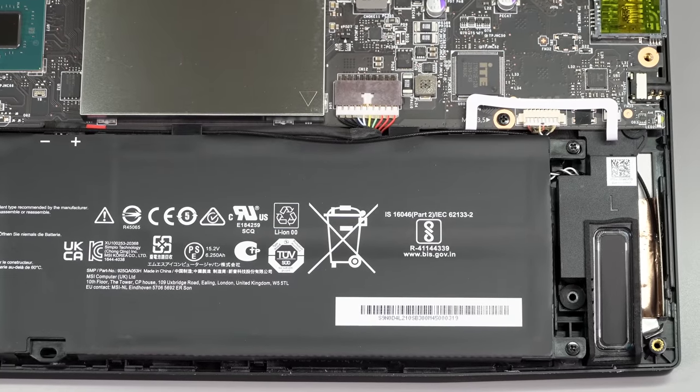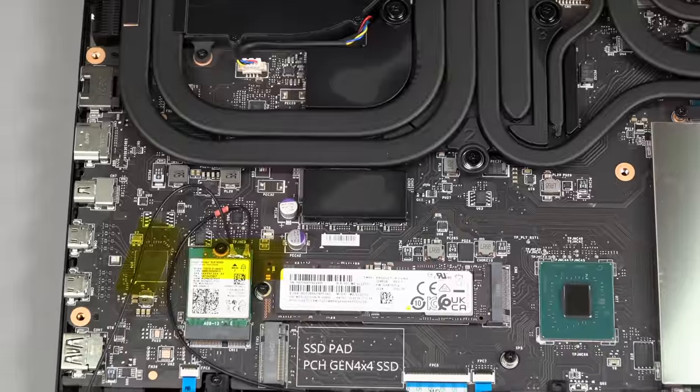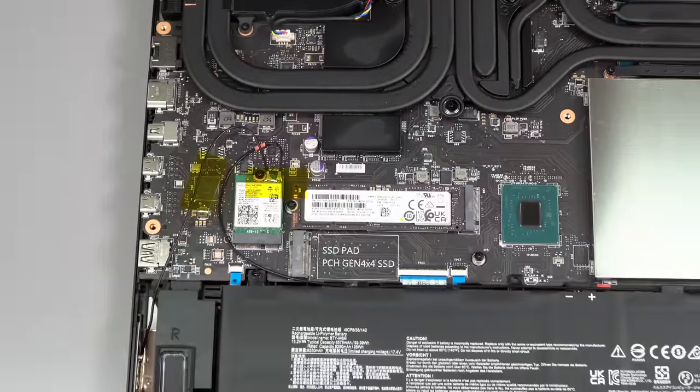Speaking of switchable graphics, this has a MUX switch. You can go with dedicated all the time, integrated all the time, or switchable hybrid mode. It requires a reboot — it's not Advanced Optimus.